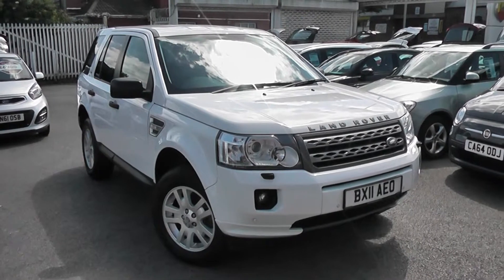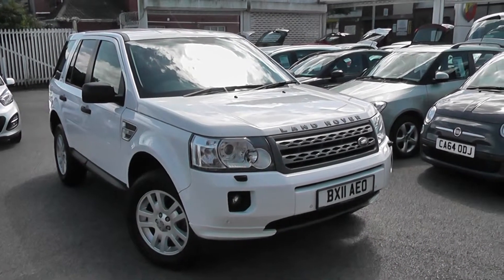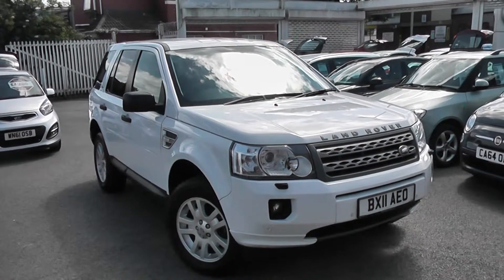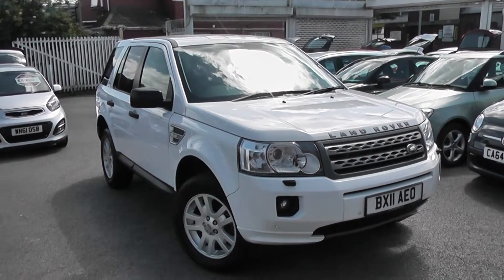Welcome to Wessex Garages Used Cars Online, who have the Land Rover Freelander TD4XS. This car is registered to an 11 plate. It's a 2.2 litre diesel with manual transmission, and it's finished in white.